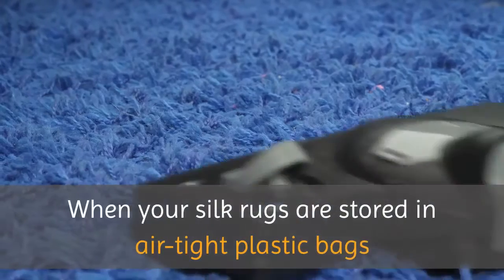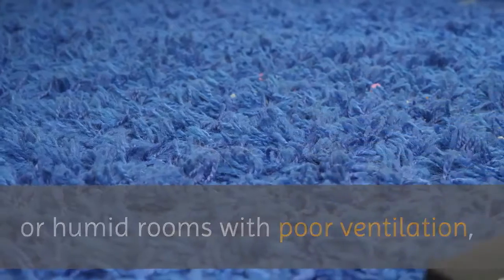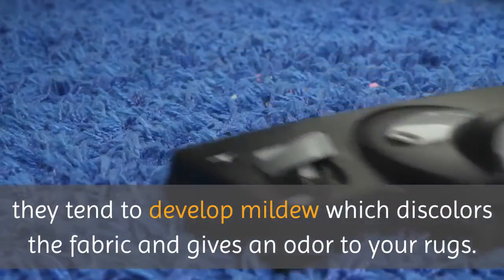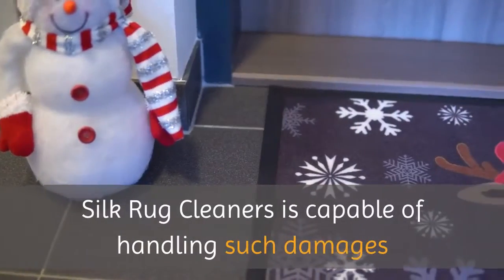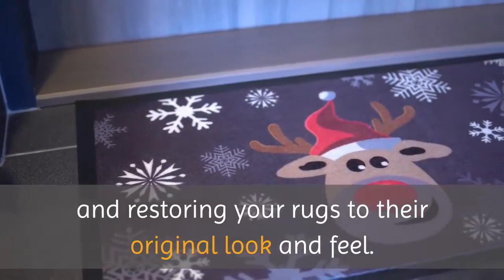When your silk rugs are stored in airtight plastic bags or humid rooms with poor ventilation, they tend to develop mildew which discolors the fabric and gives an odor to your rugs. Silk Rug Cleaners is capable of handling such damages and restoring your rugs to their original look and feel.